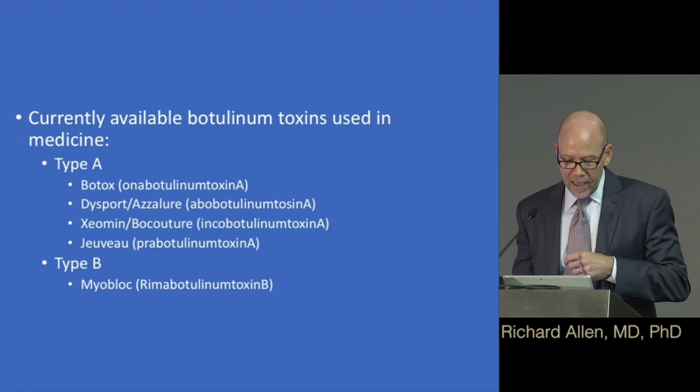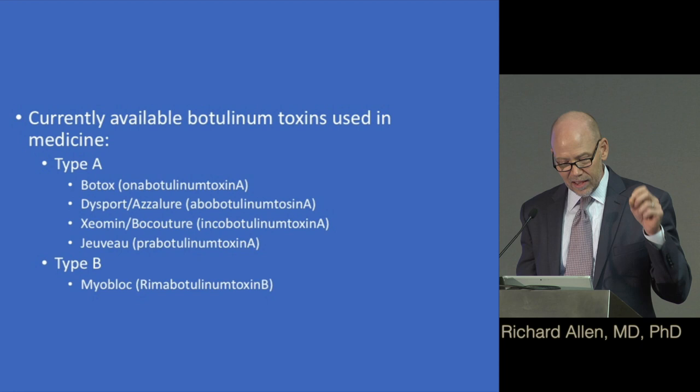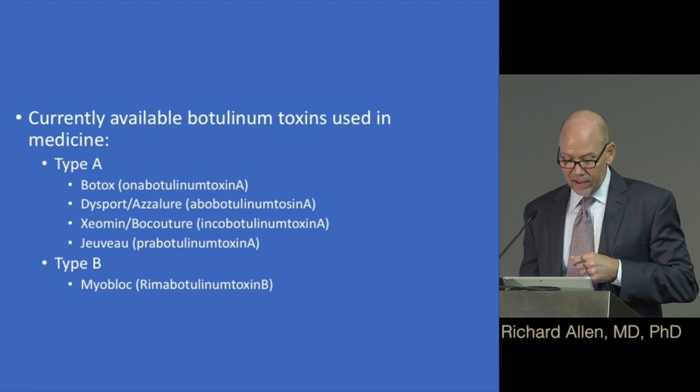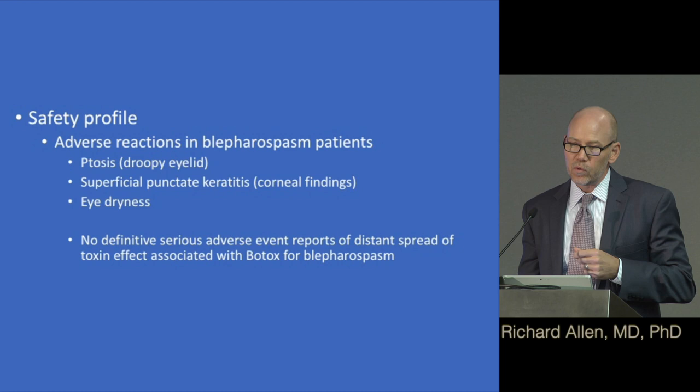The current available toxins used in medicine are types A and B. For type A, the most common ones are Botox, Dysport, and Xeomin. For type B, it's Myobloc. Some of these are available in the U.S. and some are not.